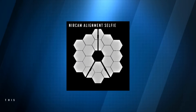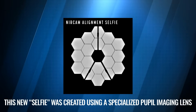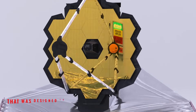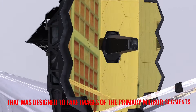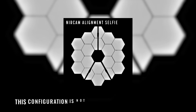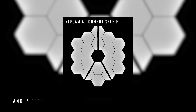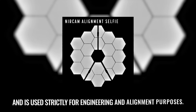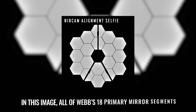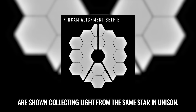Image two. This new selfie was created using a specialized pupil imaging lens inside of the NIRCam instrument that was designed to take images of the primary mirror segments instead of images of the sky. This configuration is not used during scientific operations and is used strictly for engineering and alignment purposes. In this image, all of Webb's 18 primary mirror segments are shown collecting light from the same star in unison.